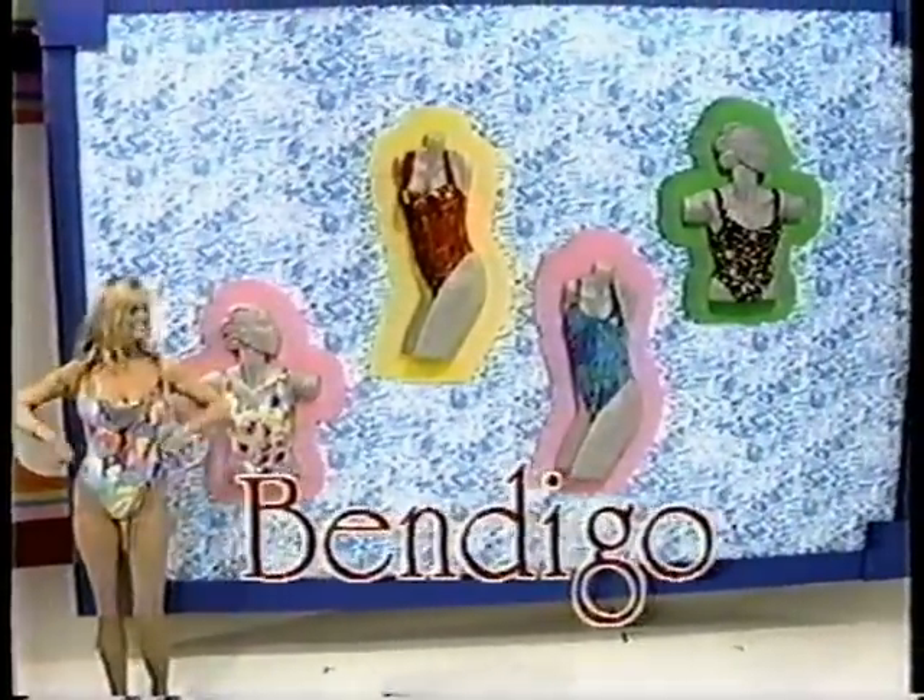Bathing suits in exciting fabric and a one-piece design in solid or majestic prints — it's exciting fashion from Bendigo. And wear your swimsuit as you sail the seas in your beautiful new sailboat.